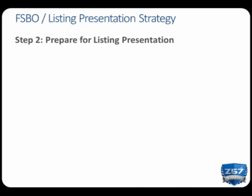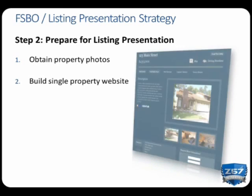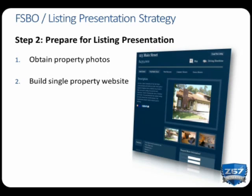The FSBO will be impressed and excited about this free service. Then set an appointment to meet and sell them on every element of the site's service. We actually have a script you can use to seamlessly execute your FSBO phone call — we'll tell you more about that at the end of this webinar. Now you need to prepare for your appointment so that you can show up with already-built materials and really knock their socks off. For starters, you need photos of the property. If the FSBO has good photos on Craigslist, just ask for permission to use them.